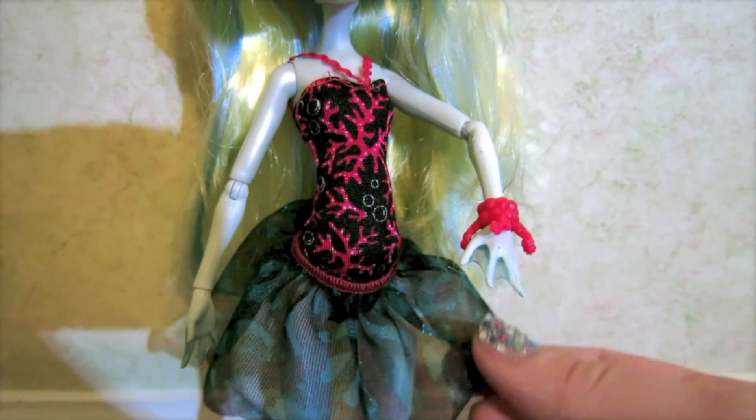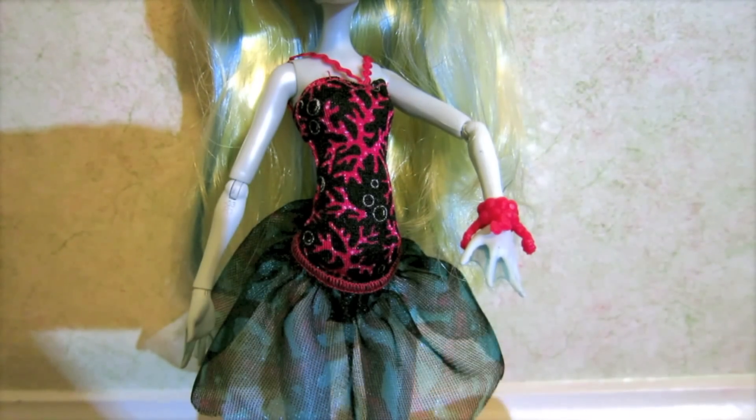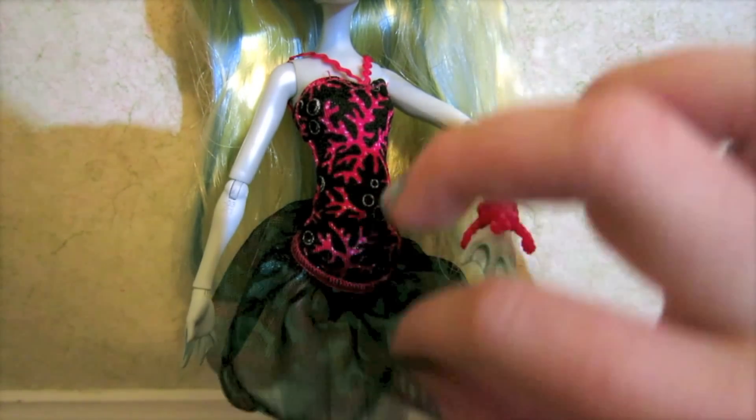Her skirt has a little blue and purple in it — it might be a little hard to see. But guess what, her shirt's actually not a shirt — it's a leotard!